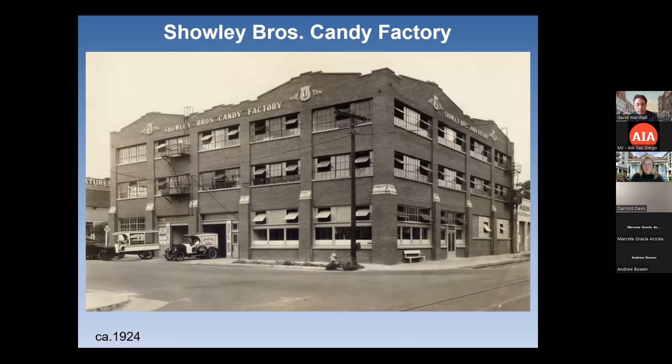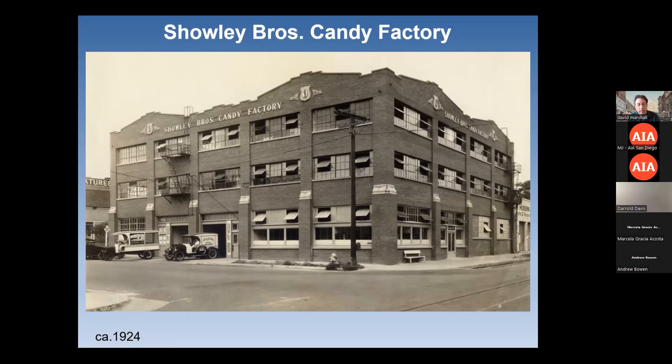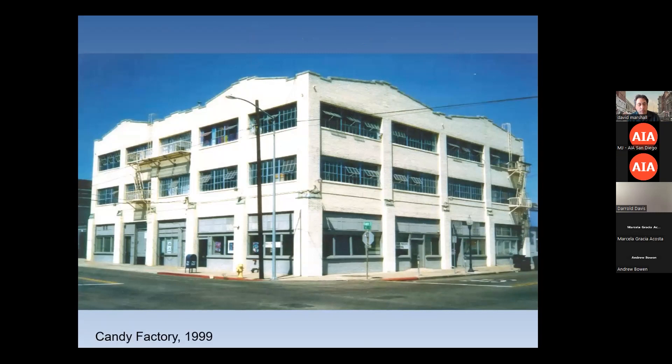One of the more interesting recent relocations is the Scholey Brothers Candy Factory, which many of you have probably seen right next to Petco Park. It was built in 1924. If you recognize the name Scholey, it's because this was the family of Roger Scholey, our longtime real estate reporter for the Union-Tribune. His family operated this candy factory for many years. It was a historic building that had been converted into artist lofts. This is what it looked like in 1999 — someone made the really bad decision to paint it white. It was in the way of the ballpark, and as part of the ballpark agreement the Padres agreed to pay to have it moved. They ended up moving it one block and fully restoring and seismically retrofitting it.